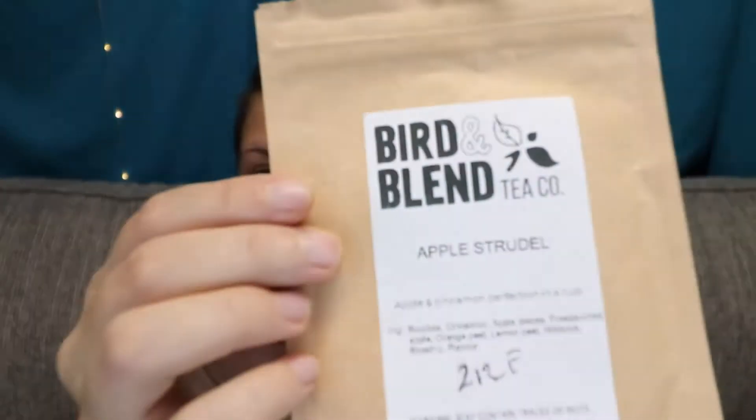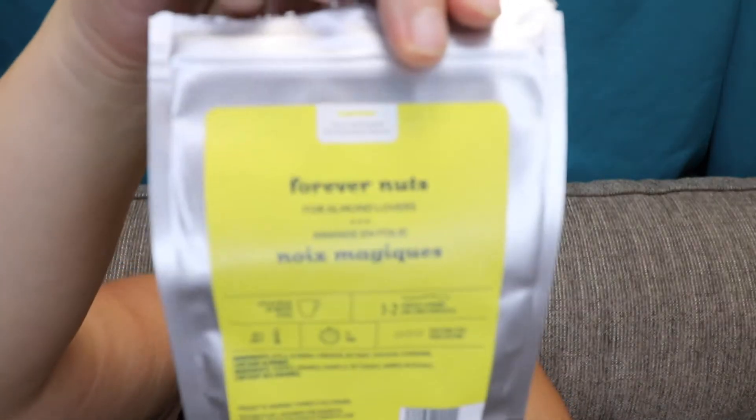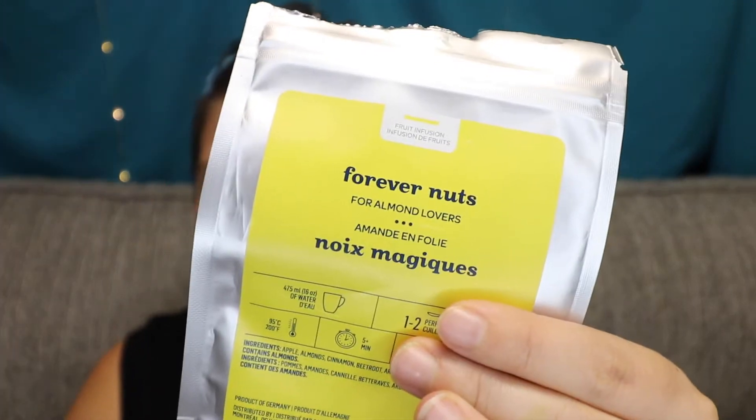I finished up Bird and Blend's Apple Strudel. I bought this back in January or February and my husband and I both like it. This is a rooibos-based tea, but we probably won't be rebuying it. The Golden Flower, which is from Adagio — it's an oolong — I really liked this one. I would definitely repurchase it. Of all the oolongs from Adagio that I've recently had, the Golden Flower was definitely a standout for me.